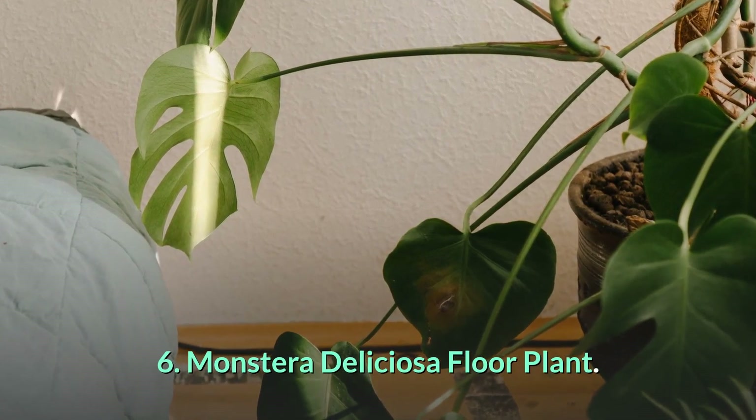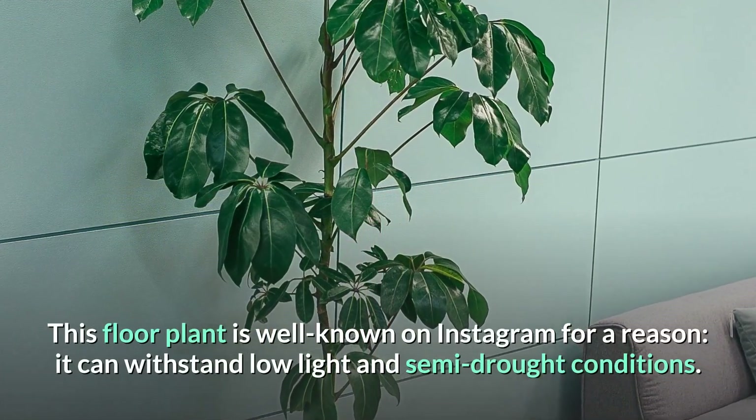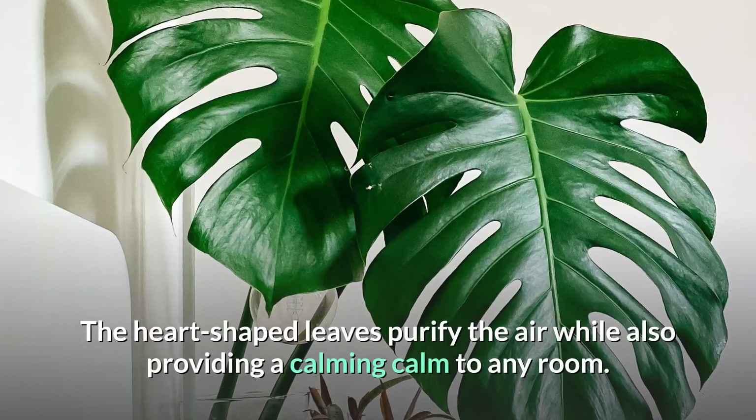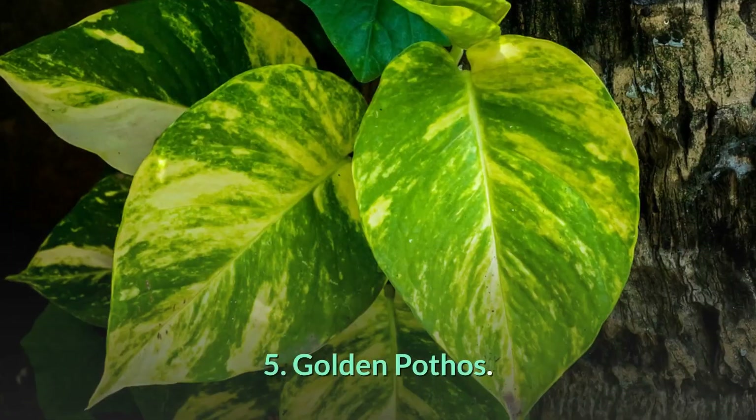Number 6: Monstera deliciosa floor plant. This floor plant is well known on Instagram for a reason — it can withstand low light and semi-drought conditions. The heart-shaped leaves purify the air while also providing a calming quality to any room.